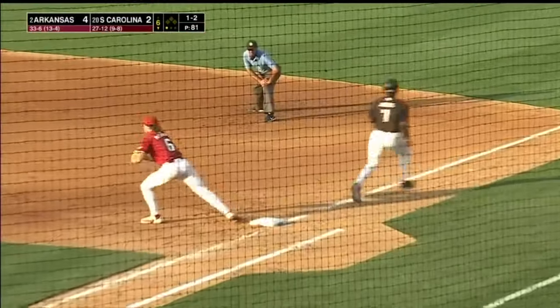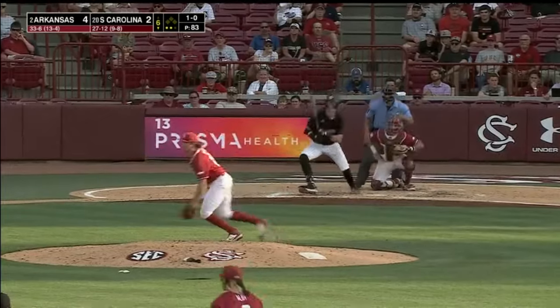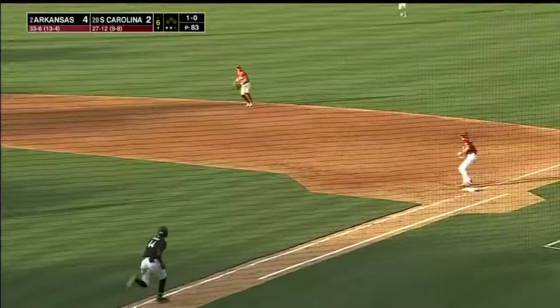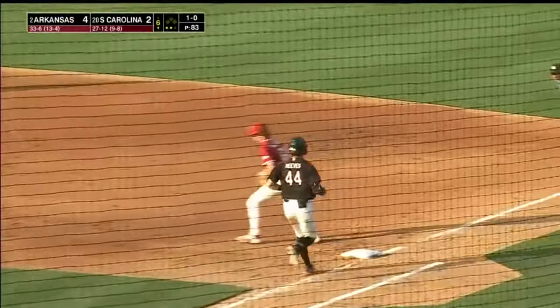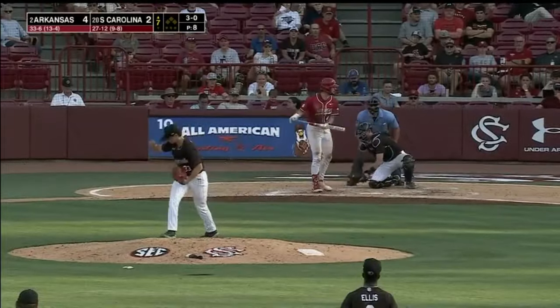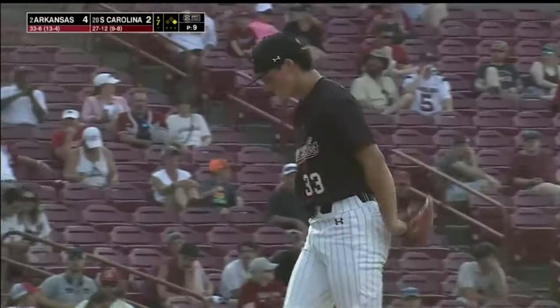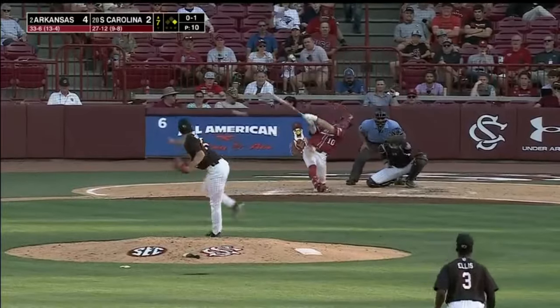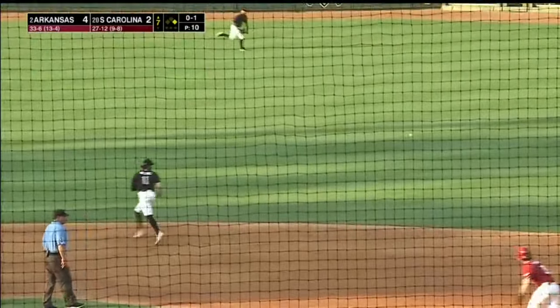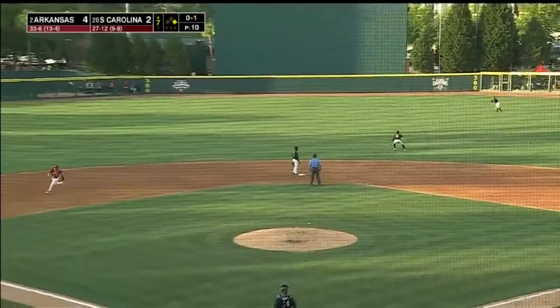Grounded to third — Sousa makes a nice play. Grounds to second, Stovall. He's five for six. Lines up the middle — a base hit for Stovall. Edmondson will go first to third.